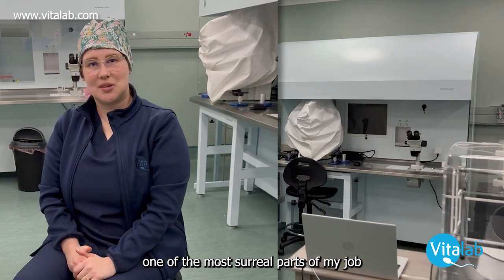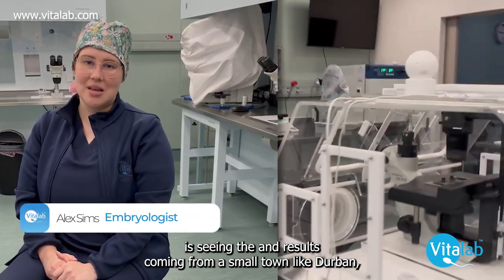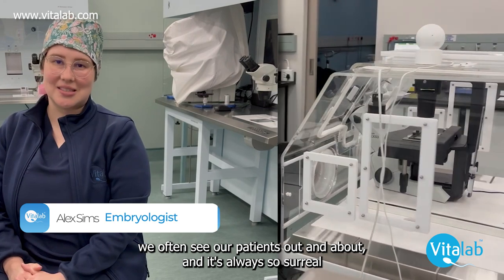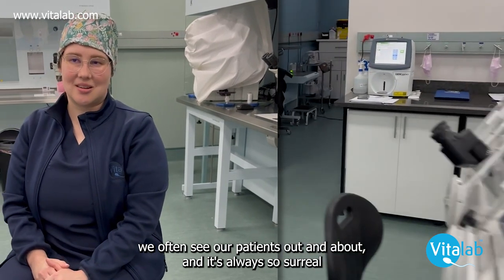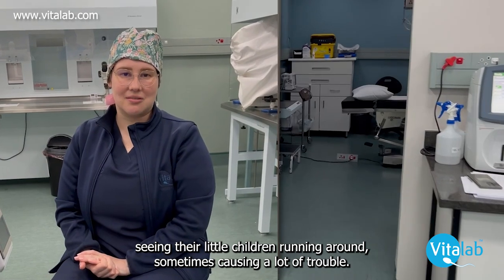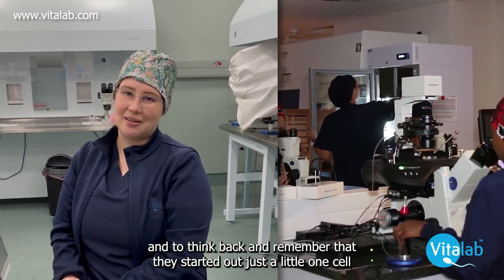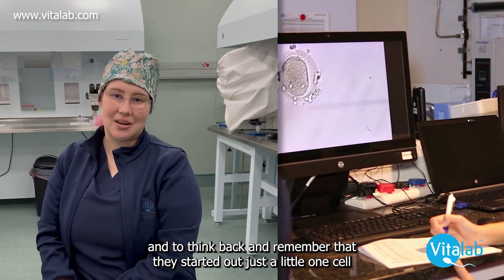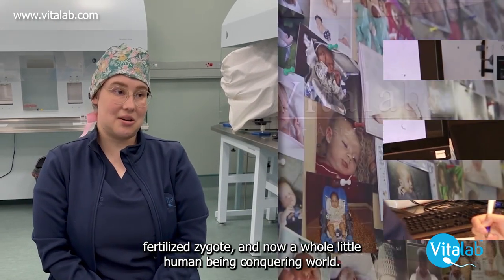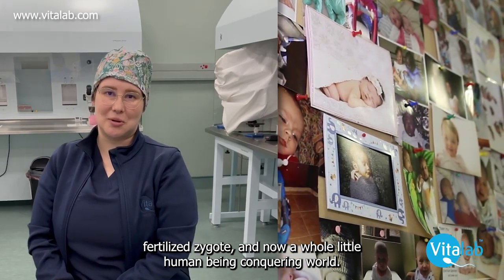One of the most surreal parts of my job is seeing the end results. Coming from a smaller town like Durban, we often see our patients out and about, and it's always so surreal seeing their little children running around, sometimes causing a lot of trouble. To think back and remember that they started as just a little one-cell fertilised zygote, and now a whole little human being conquering the world.